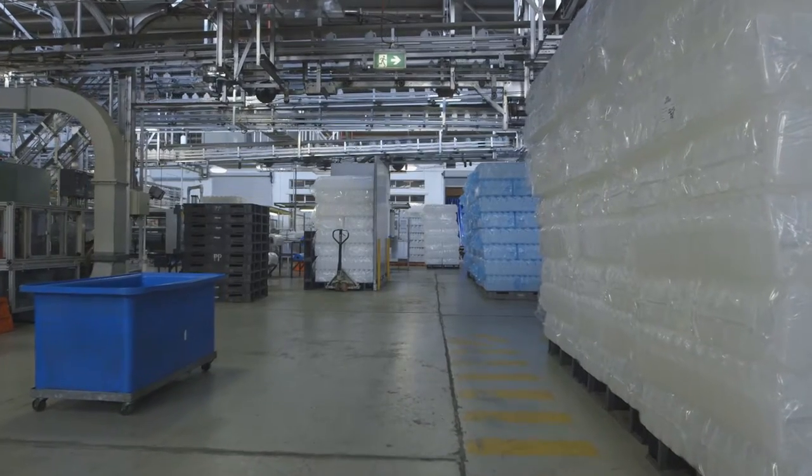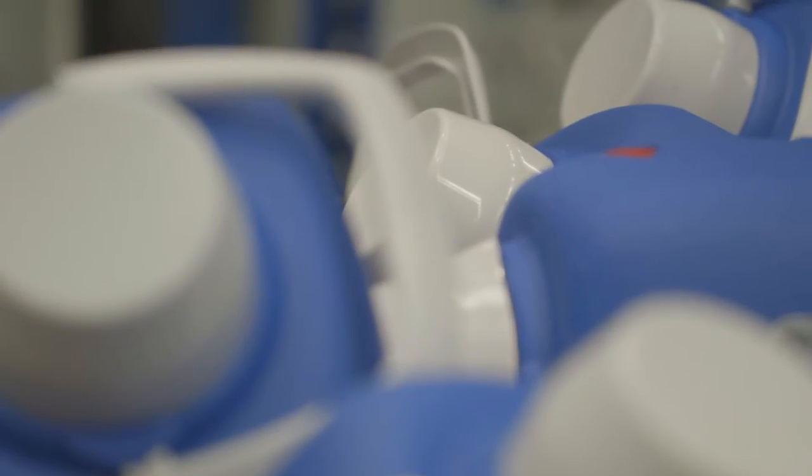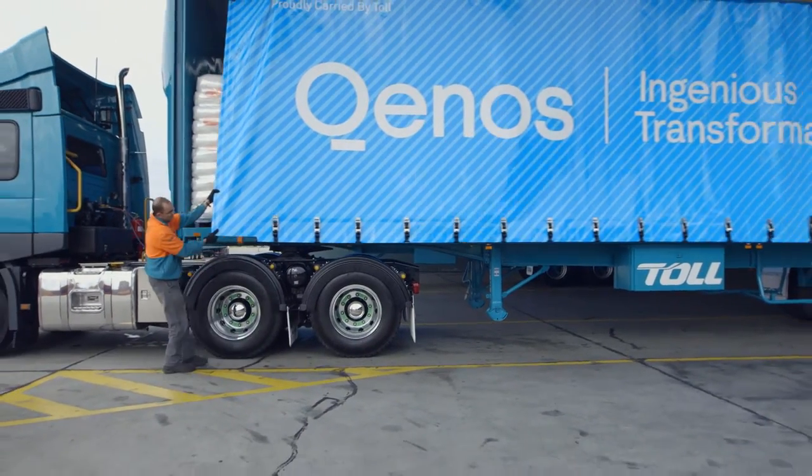Quenos's range of polyethylene is food contact approved and backed by a world-class quality management system. Quenos is Australia's only producer of high-density polyethylene for blow moulding, meaning Alcatane HDPE can be delivered to your site next day.